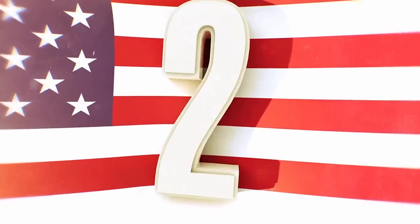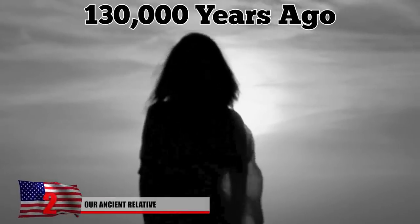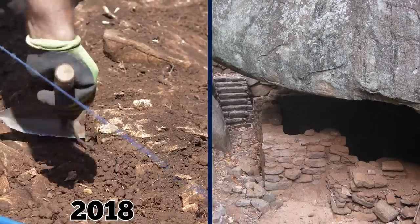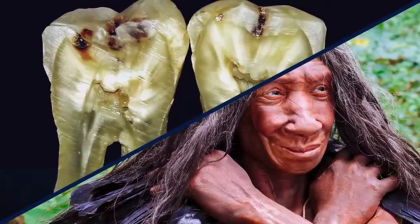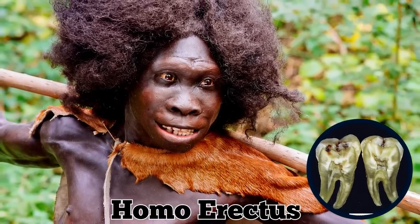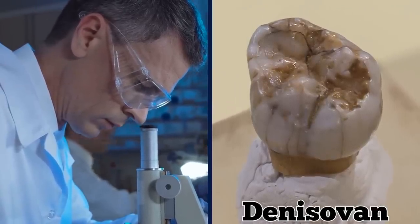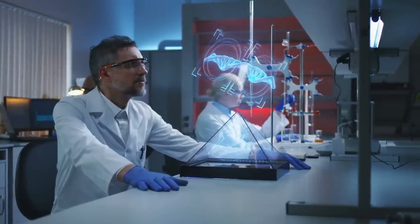At least 130,000 years ago, perhaps even before then, a young woman lived and died in a remote cave in what is now Laos. Scientists unearthed one of her molars in 2018 at a site known as Cobra Cave. The tooth didn't come from a member of the modern human species known as Homo sapiens, nor did it resemble a tooth belonging to the archaic Homo erectus species — one of our first ancestors to walk upright. But a closer look revealed that the molar could belong to a Denisovan, an extinct close relative of ours whose DNA has persisted into some modern-day human populations.